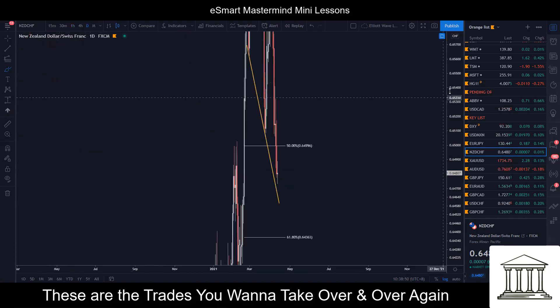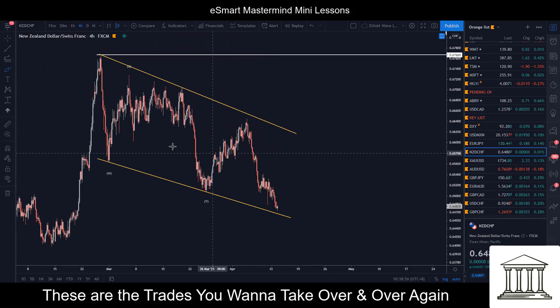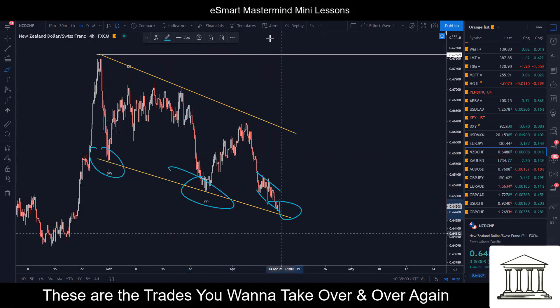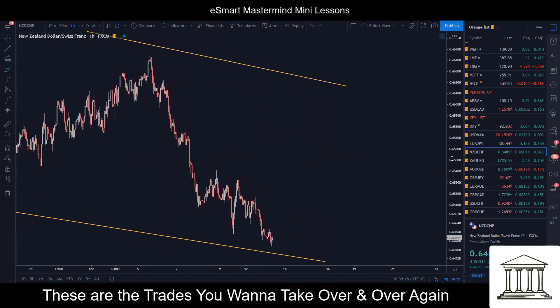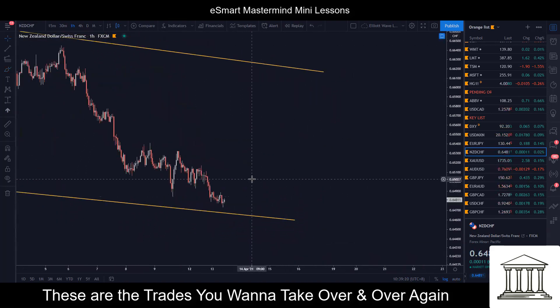On the daily, we have this correction down. On the four-hour, we have this correction down. And at the same time, we have this minor crawl coming in at the third touch of this trend line. So you have a crawl within a bigger crawl within the third touch and within the larger flat. Again, it's not going to be a 100% sure win, but this kind of setup adds up the probability.